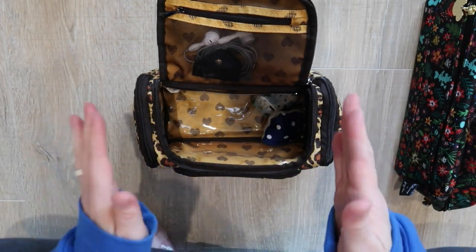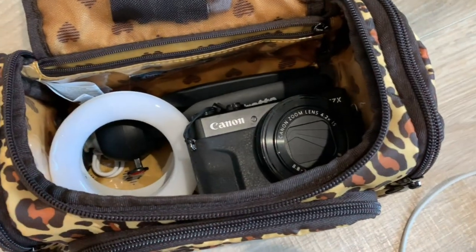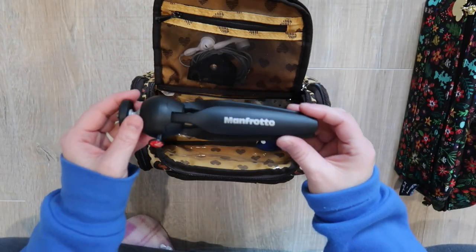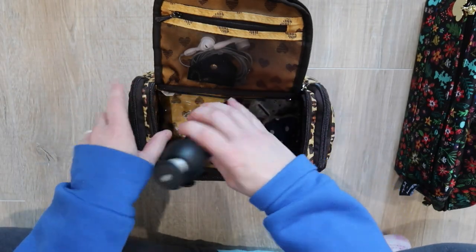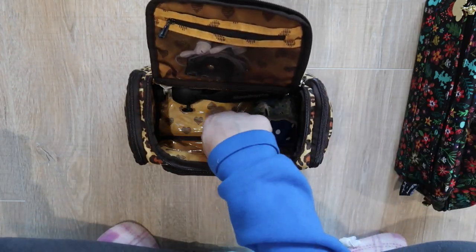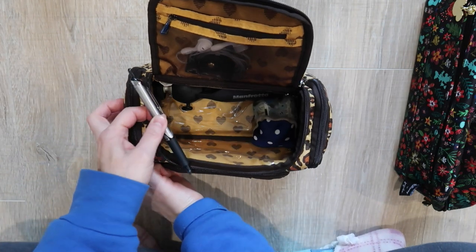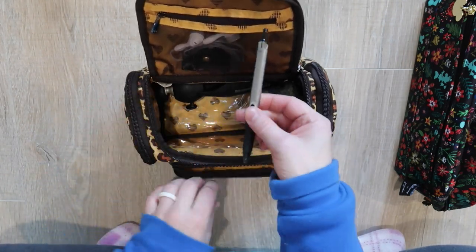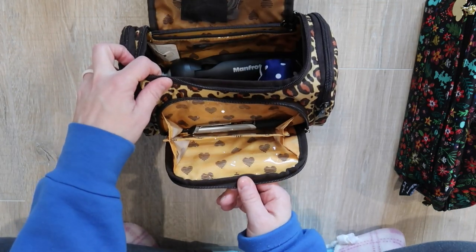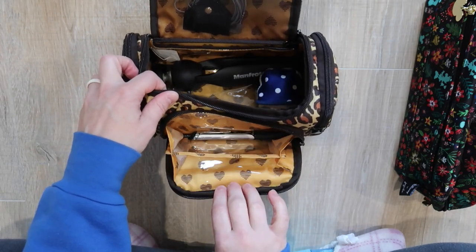Then my camera — I'm going to insert some footage of the camera going in here. This is my Manfrotto — anytime you see me holding my camera, this is what I'm using. So the Manfrotto goes in here, and then my camera goes in here — it fits nicely. And then a pen — I like to keep a pen in every bag. That's a good spot for pens in here.